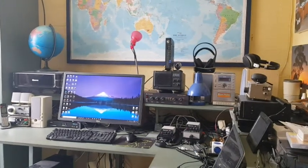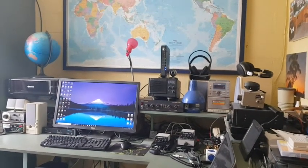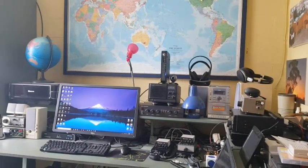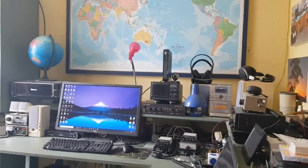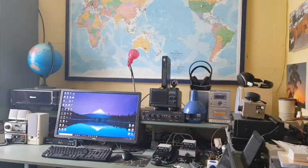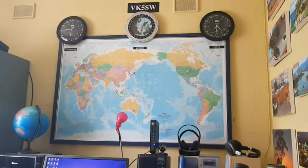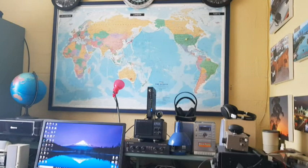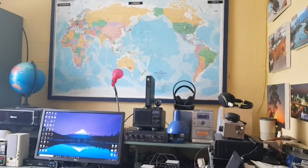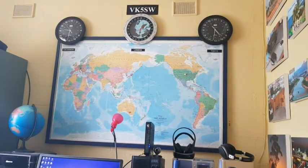Well, that just gave you a quick idea of what the remote radio system is like here. It works really well. It's a 4G system, and it operates on a wireless internet connection at the radio end, because the property has no available internet connection apart from a wireless one. That's about 10 miles away from the city of Morgan in the Riverland area. Between here in Adelaide and Morgan in the country, it's about 100 miles. That's a fiber optic cable between here and the town, and the wireless connection is about 10 miles.